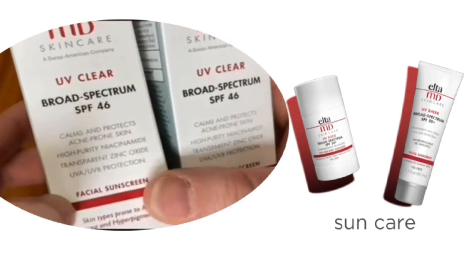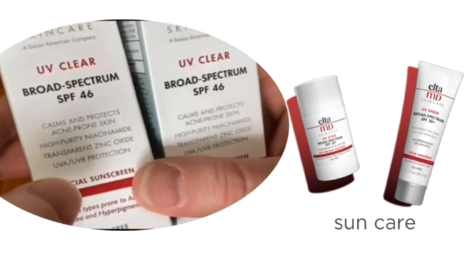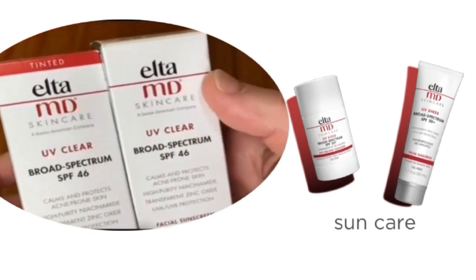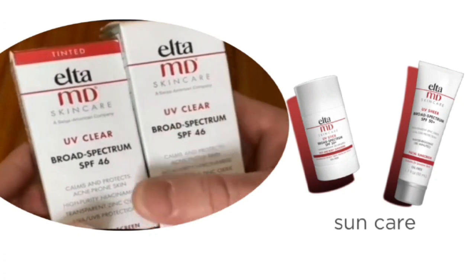Before starting, please subscribe and click the bell icon button so that you can get notifications of my every video. This sunscreen is available in tinted and non-tinted.